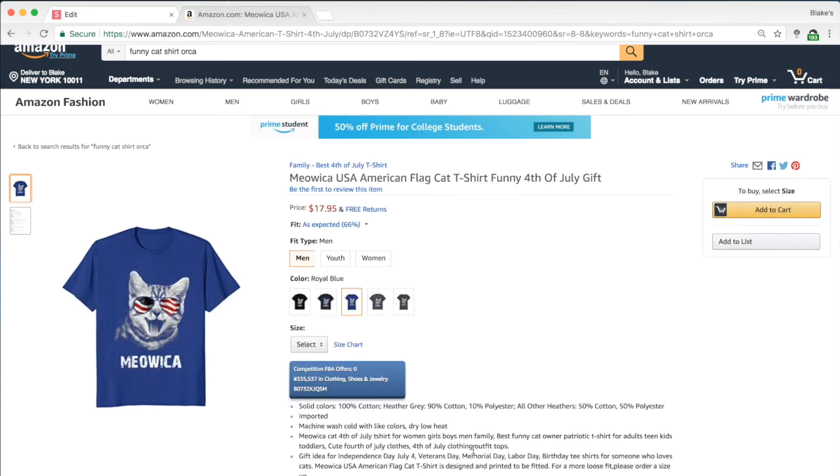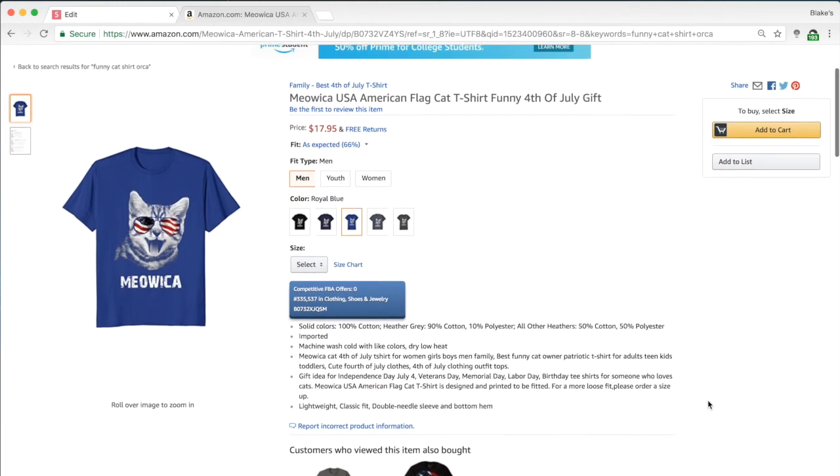Using the bullets to sell rather than just describe is what I'd suggest, because if someone's on the fence and goes to the bullets, they're probably looking for a reason to buy. Generally people just look at the image, the price, the title, and reviews — they don't really venture into the bullets. But the bullets are important real estate for keywords. I fill mine with a lot of keywords, making it legible — not just 'cat, cats, cat t-shirt, cat lover t-shirt' — but readable and trustworthy.